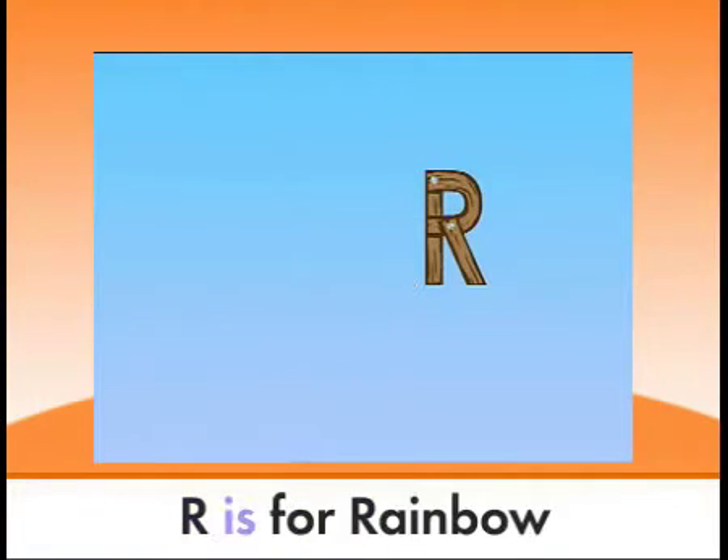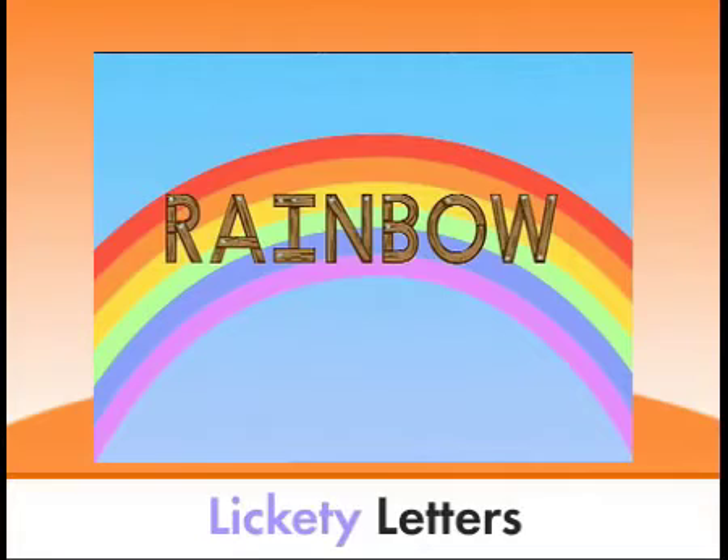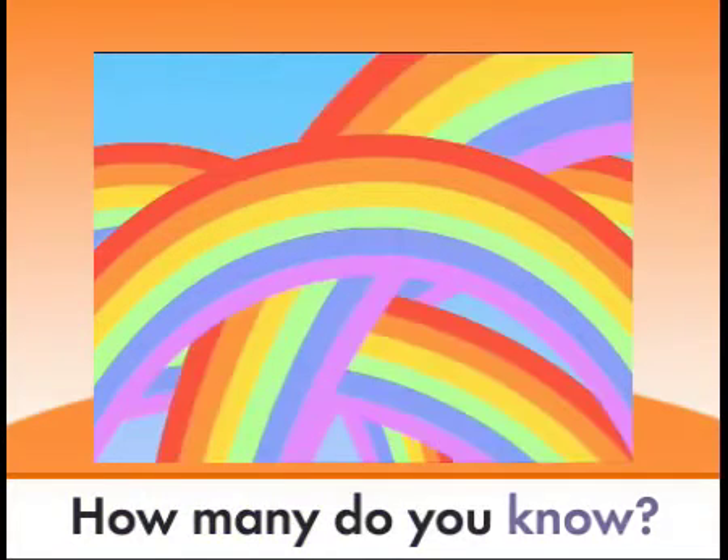P, Q, R is for rainbow. Lickety letters, how many do you know?